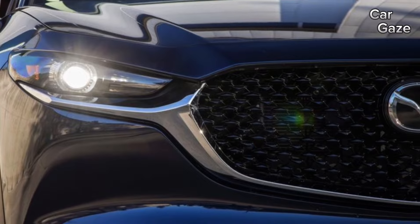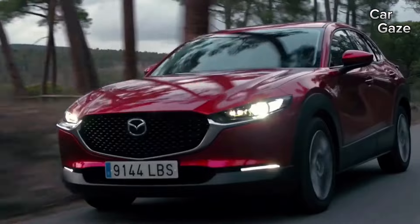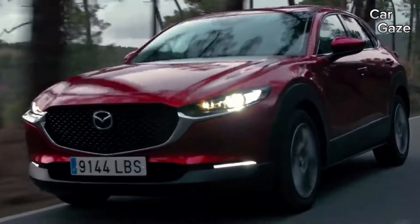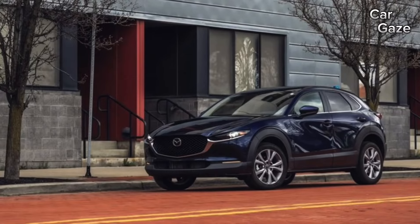The Preferred trim grants an 8-way power-adjustable driver's seat with memory settings, a power sunroof, silver-painted 18-inch wheels, blind spot monitoring, a leather-wrapped steering wheel and shift knob, and keyless entry.